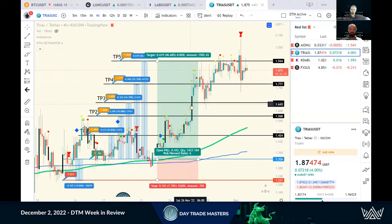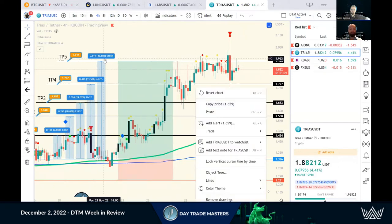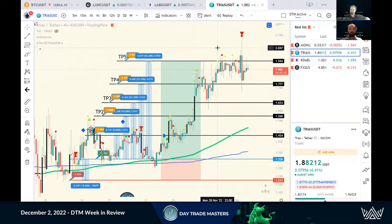I took profit at TP3 on this one and was happy with 25%, but it actually went to 46.68% on this one. Beautiful, beautiful example.